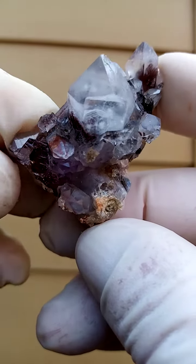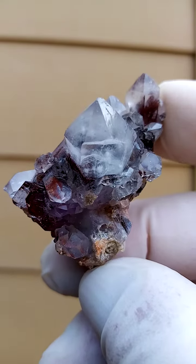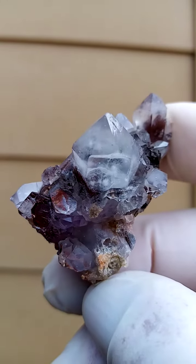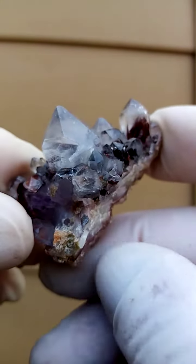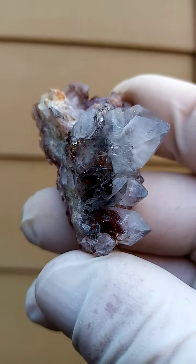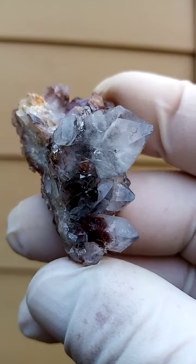Lovely form on this little hematite quartz — hematoid quartz or hematite included quartz from the Orange River region, northern Cape province of South Africa. We have a whole family of tiny quartz crystals, not a very large piece but rather a bright, lustrous piece, with inclusions of hematite in the quartz giving it the red coloration.